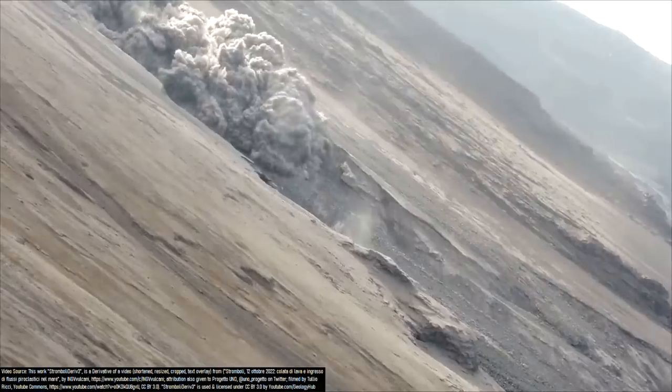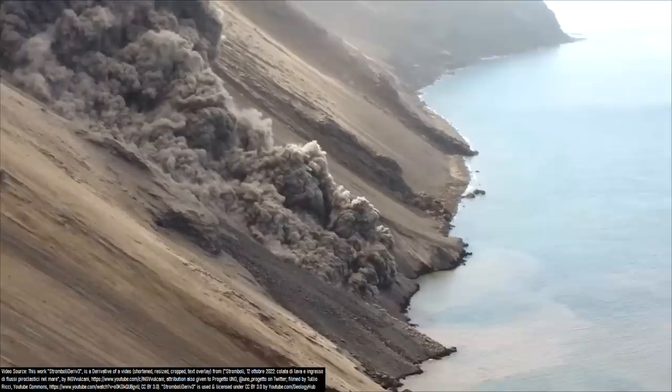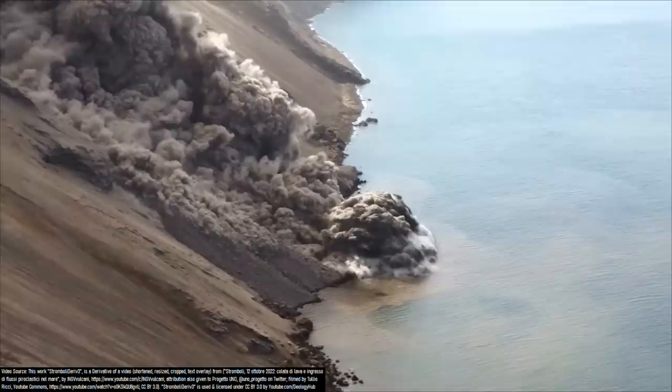What you are looking at is a pyroclastic flow — a superheated current of volcanic gases, ash, lava, and other eruptive products descending the northwestern flank of the Mount Stromboli volcano in Italy. Moving at a speed of more than 30 miles or 48 kilometers per hour, it eventually reached the Mediterranean Sea after traveling more than 3,200 feet or a kilometer.